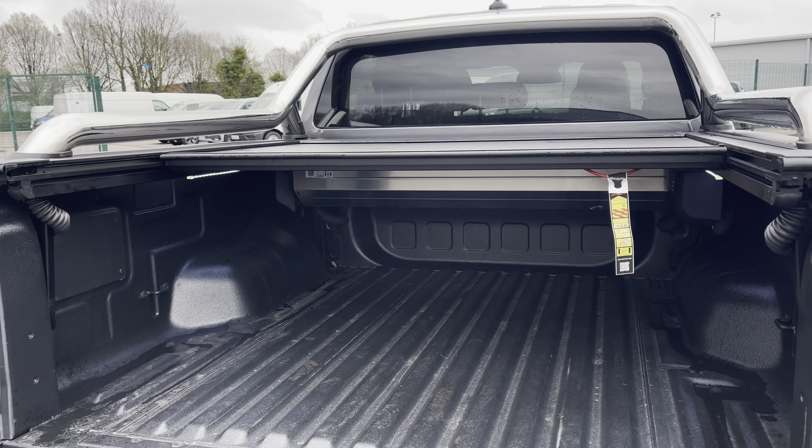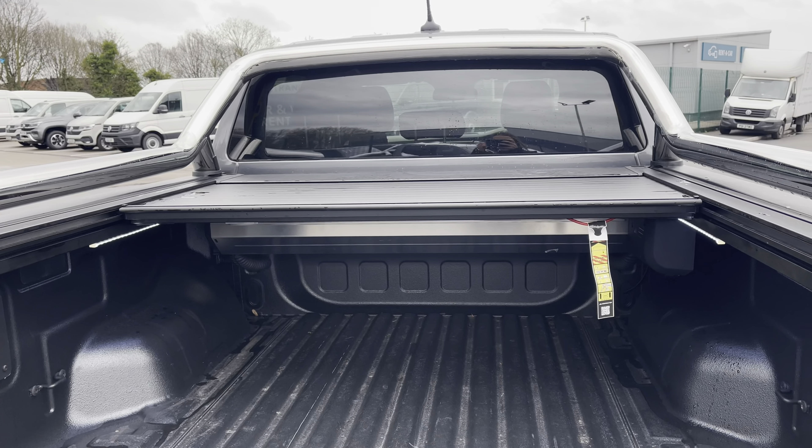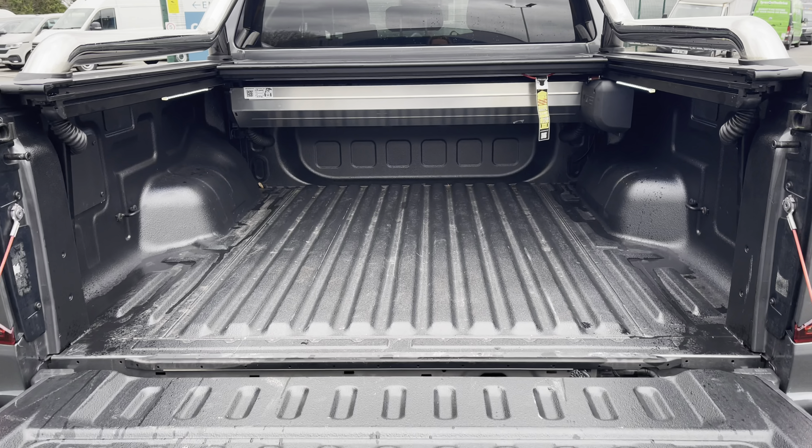This vehicle comes with plenty of load space in the back, which also features an electrically operating rolling top roof which can be controlled via a button on your key.